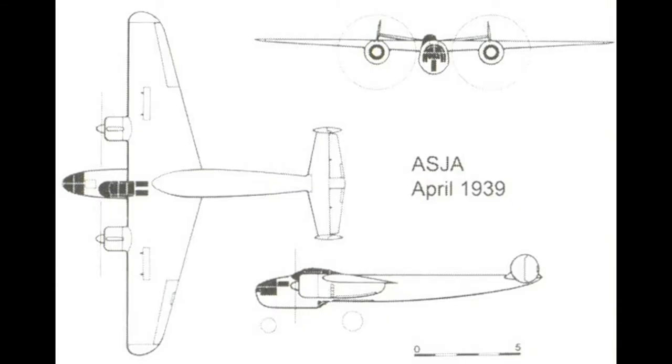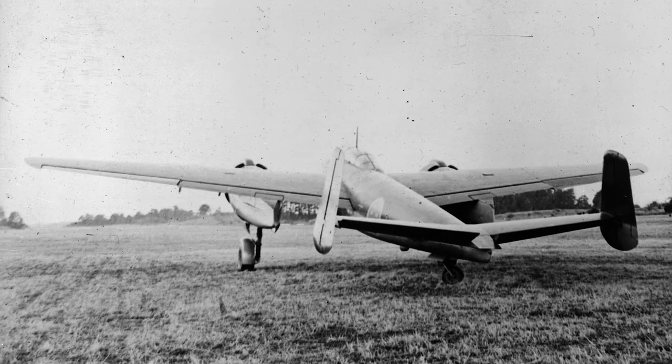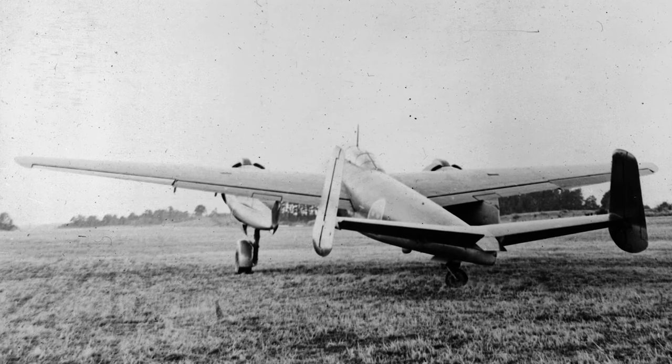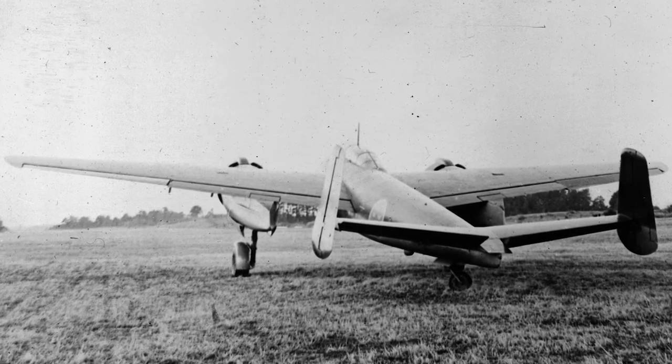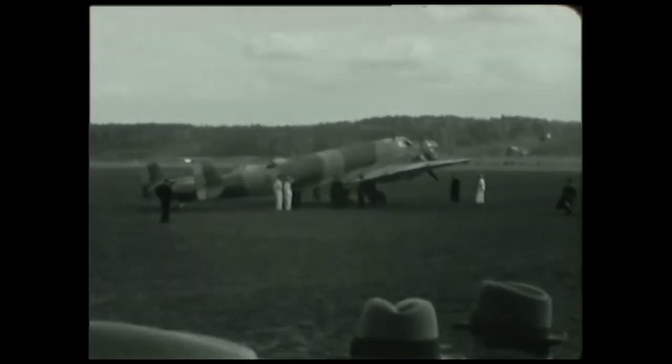In November 1939, the Swedish Air Force ordered a prototype for a new bomber from SAAB: the SAAB P-8. The first test flight of the P-8 took place on June 19, 1942. On July 31st of the same year, 62 planes were ordered. The first batch of SAAB B-18As were delivered to Air Wing F1 between March 1944 and December 1945.